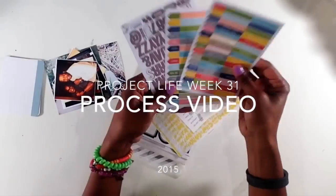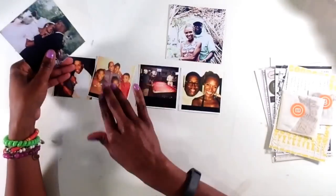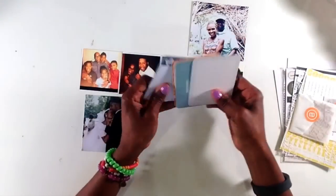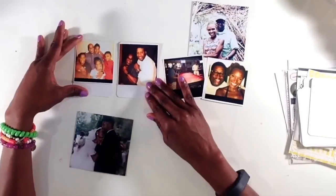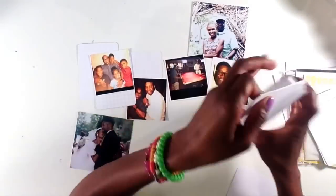Thanks for joining me. It is a beautiful day in my neck of the woods and I'm feeling crafty. So I'm going to share a process video week 31 with you. I have pre-selected my photos and I'm trying out the Ali Edwards story kit. This is my very first kit with the roots theme. I'm excited to use it.